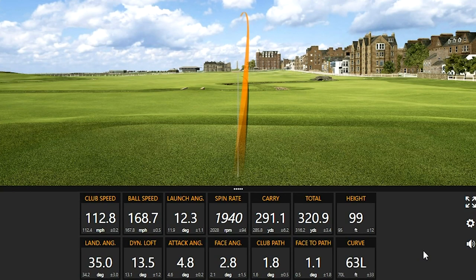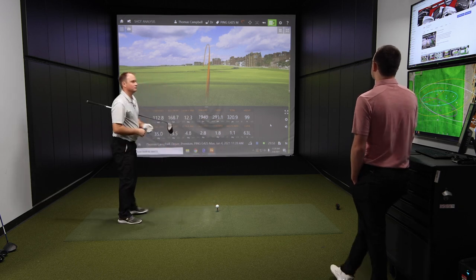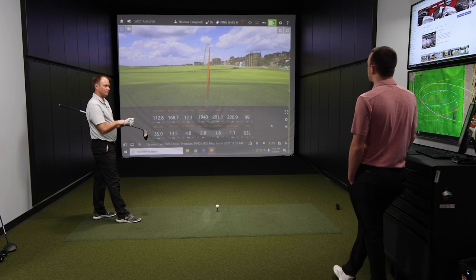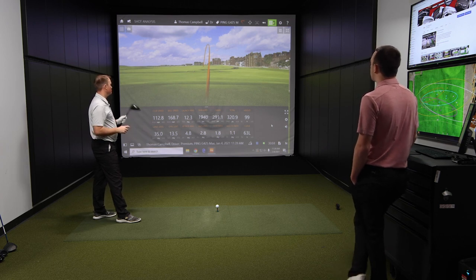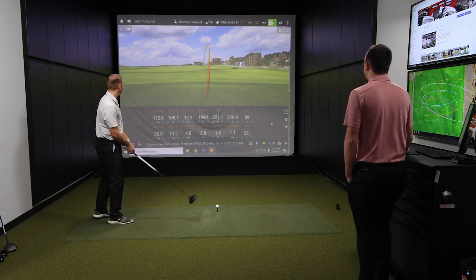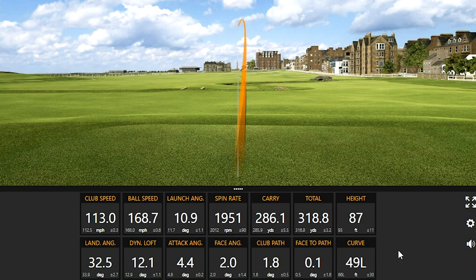Hit that well — there's a bomb. Nice little draw again. Out of four shots so far, this has been the lowest in terms of peak height, right around 99 to 100 feet. That's five shots now with each of the drivers in our test.